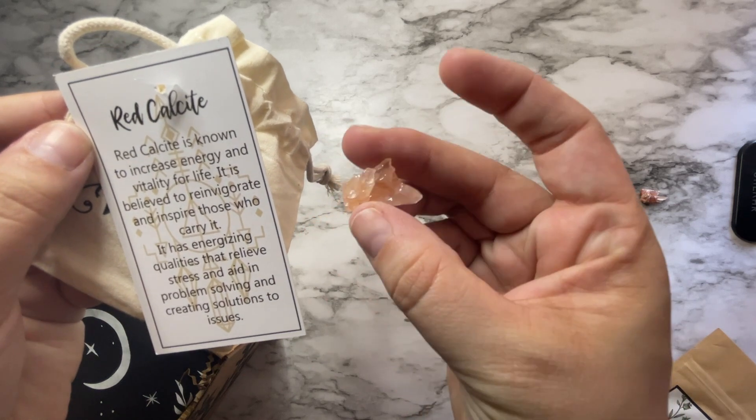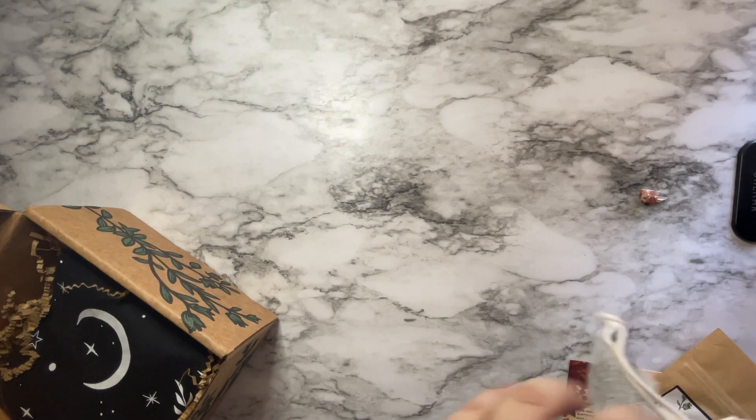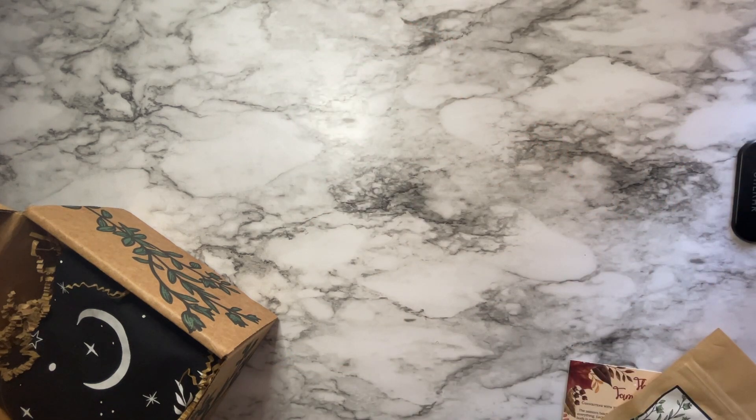Such a cute little red calcite piece. Let's see what else we've got in here — oh, apparently there were actually two pieces; the other piece flew out. So I have two small pieces of red calcite.